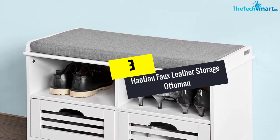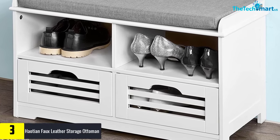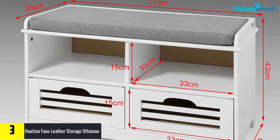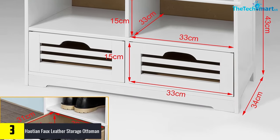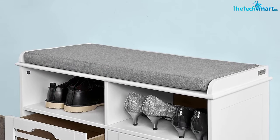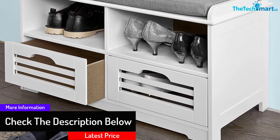At number 3, we have the Hayocean Faux Leather Storage Ottoman, Folding Storage Bench with Seat Cushion. The leather storage bench can be a great addition to your space. It will create a perfect place where you can handle shoes. The use of folding design makes it work well in your everyday life. The seat cushion comes in high-quality design to make you enjoy everyday applications. Several design features are incorporated to make the bench stand out, and it is built to meet the highest standards.